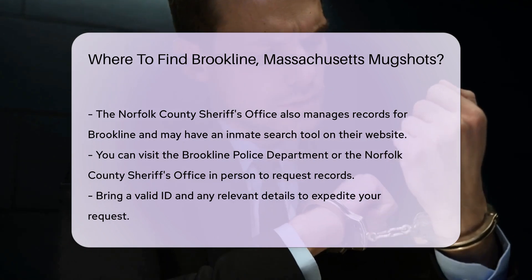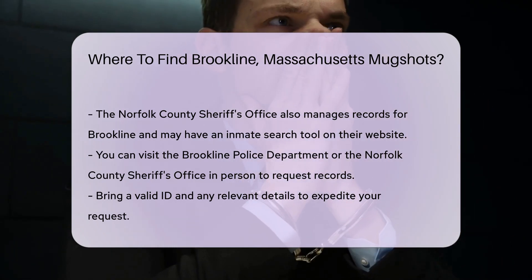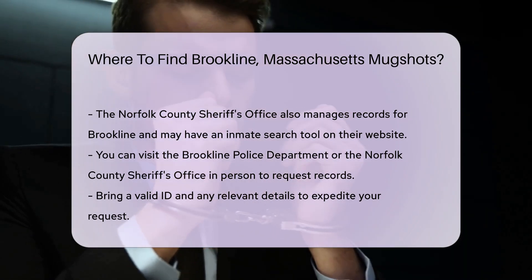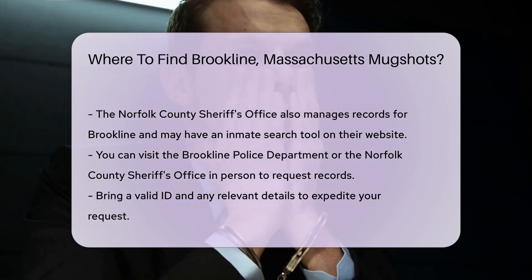For historical records, you might need to check with the Massachusetts State Archives. They maintain older records that might not be available online. You can visit their website or contact them directly for more information.